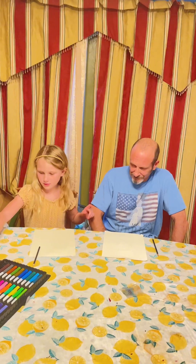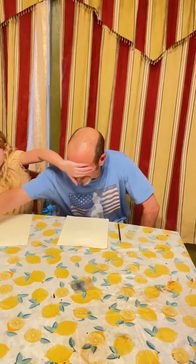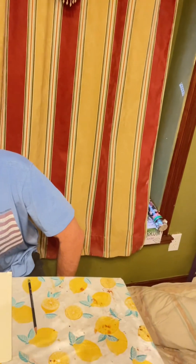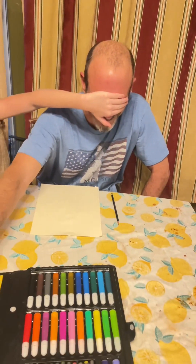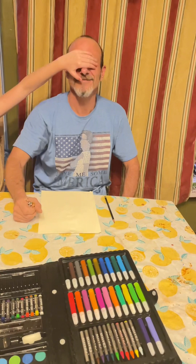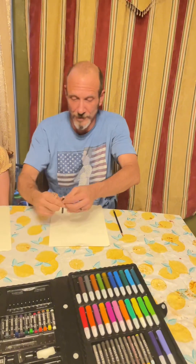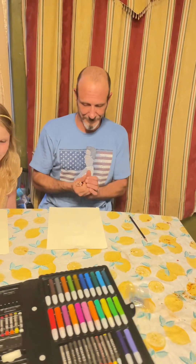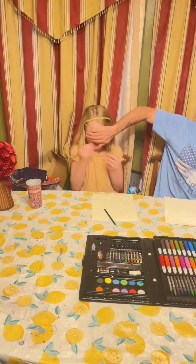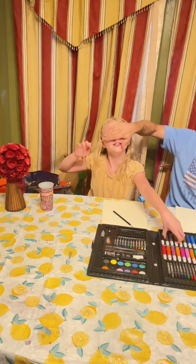You get to go first! Close your eyes. Pick it out. So let's see — you got colored pencils! I got those. That's the most important one. I thought his eyes were supposed to be closed. And my turn — I'm just going to pick one, but I get all of them.